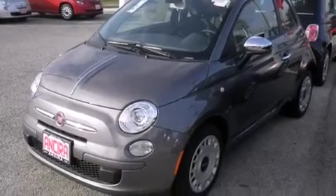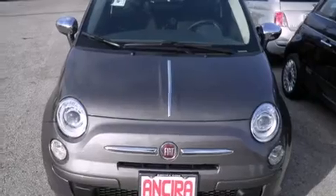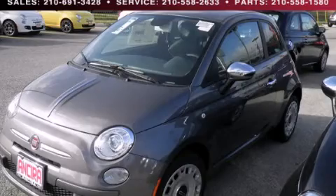A rear window defroster, a rear spoiler, an anti-lock braking system, tinted glass, and air conditioning. Stop by today and test drive this automobile for yourself.